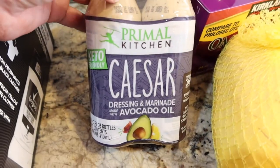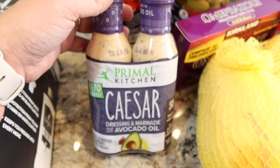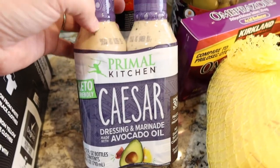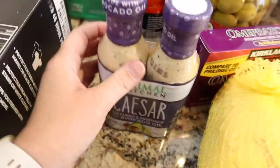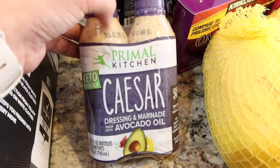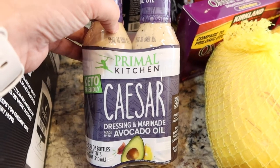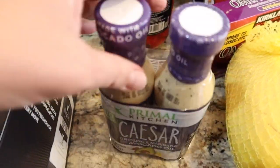Primal Kitchen Caesar — this stuff is so good. It was $3.99 for two of these, which is incredibly cheap compared to buying it even on Thrive Market. This stuff can get really expensive. They are in a plastic bottle, which is different for this brand, but I think that's how they made it cheaper for Costco. I still have one from last time but we really liked it, so I grabbed more since it was such a great price point.